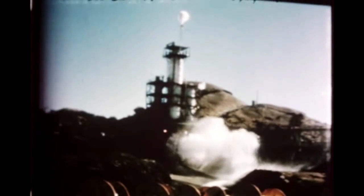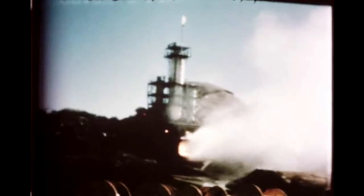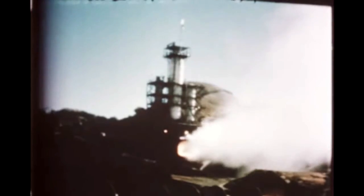At Rocketdyne's Santa Susana test facility, J-2 engine preliminary flight rating tests were successfully completed this quarter with 18 starts and 2,351 seconds of firing time. R&D engine 015 FRT configuration accumulated 40 starts and 4,063 seconds including three full duration 500 second firings. Evaluation of start condition limits on this engine indicates no problems with the start signals. The J-2 engine's restart capability was demonstrated during the report period. An engine was fired for 165 seconds, shut down for 75 minutes, restarted and run for 310 seconds.